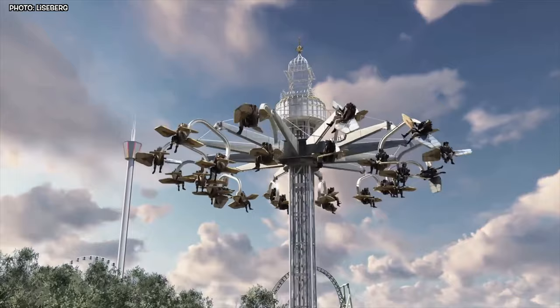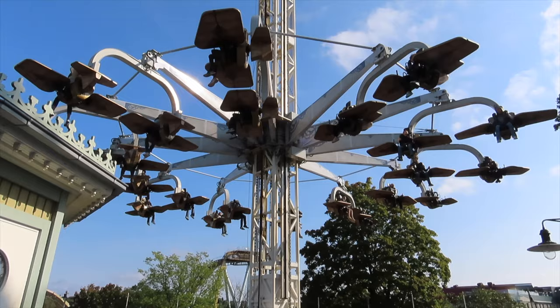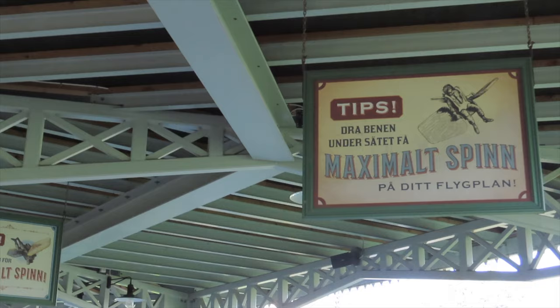Today we're diving into the skies with an attraction that lets you take control of your own adventure — Aerospin at Liseberg. This towering masterpiece has spun its way into the hearts of many since its grand debut in 2016.